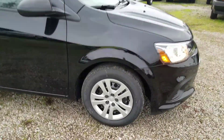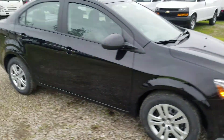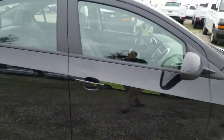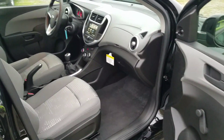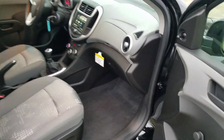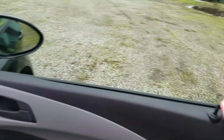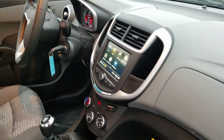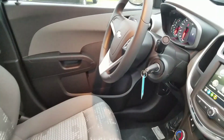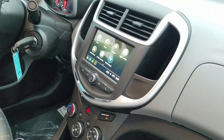You got 15-inch steel wheels with hubcaps as your standard option here. You got Bluetooth, you got a backup camera, you got manual windows, manual mirrors, manual locks. This is a price leader — it is very basic. If you don't want any of the bells and whistles this is the one for you. Just need a little commuter, it's perfect for it.